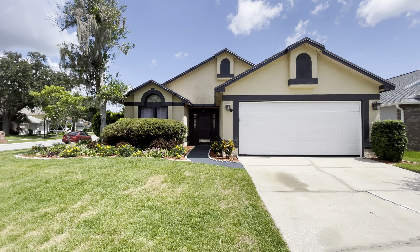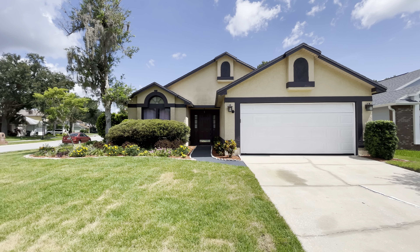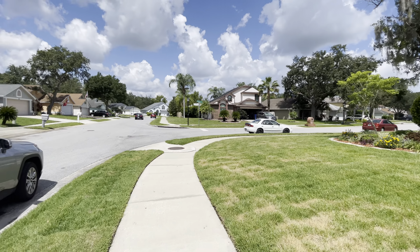Hey, Larry and Debbie. I'm here at 1071 Mannigan in Oviedo. It's a beautiful area, beautiful neighborhood.